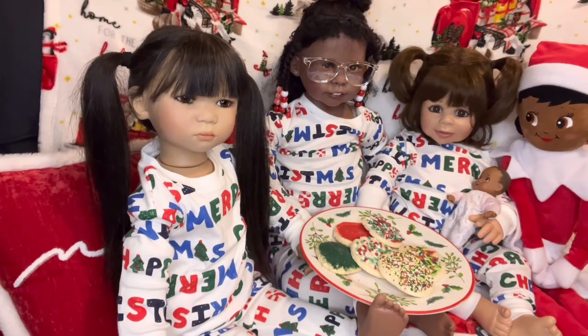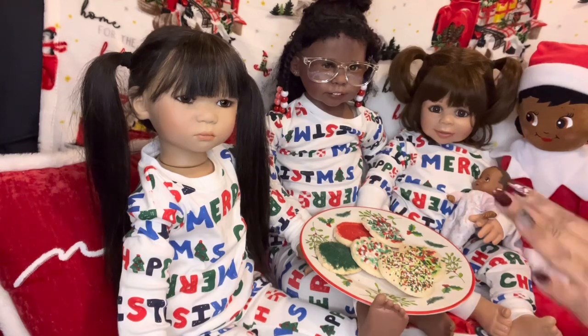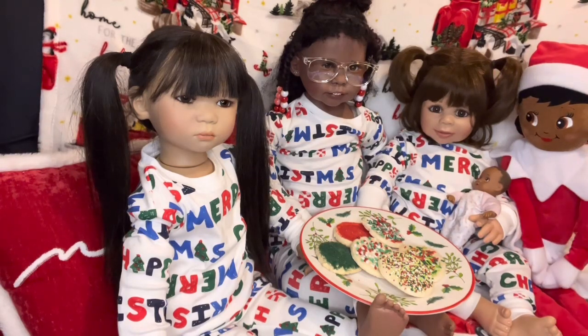Thank you so very much to Sam for this Toddler Tuesday — toddlers in Christmas pajamas. I really enjoyed it and really wanted to make sure I did this video. They were actually in these pajamas for a few days; I just wasn't able to do the video sooner. That's the end of the video — as always, stay blessed, be safe out there, and we will be back for another video.